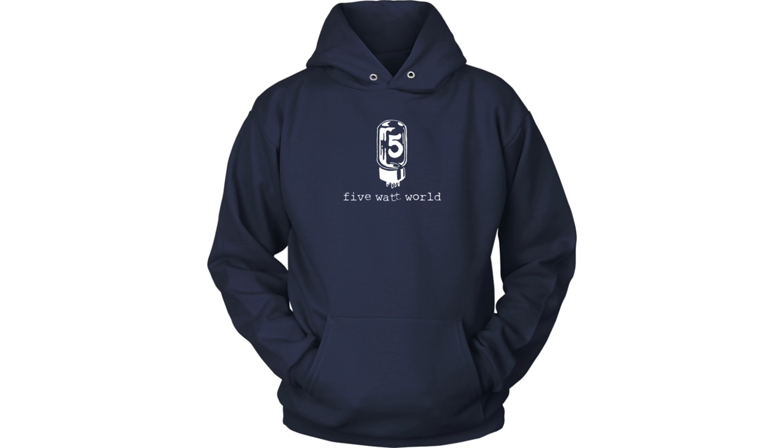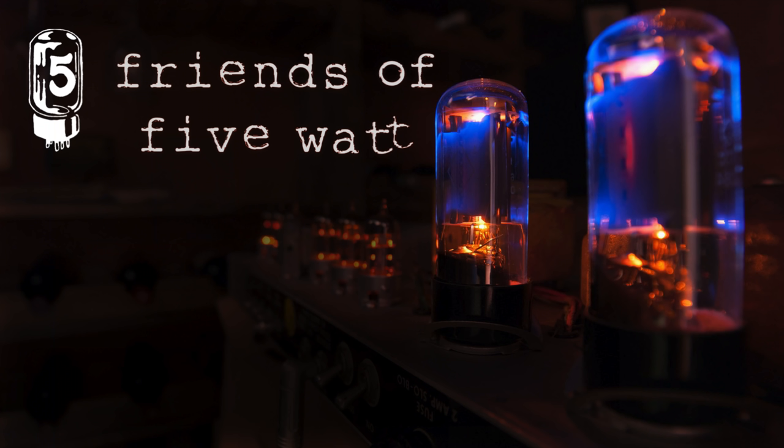If you enjoy our videos, take a minute to subscribe and hit the bell icon to be notified when we put out new videos. And if you've already subscribed, swing by the store and grab a t-shirt or a hoodie to support what we're doing here. If you don't need another hoodie but want to become a bigger part of 5 Watt World, think about becoming a friend of 5 Watt. The links are in the description. And in response to requests, I've also added a chip jar.